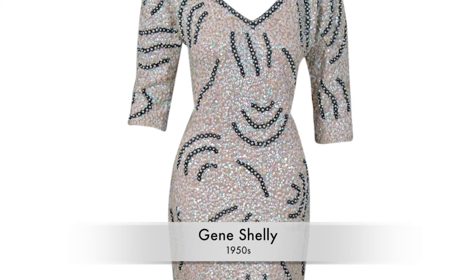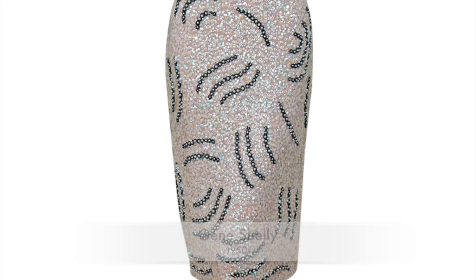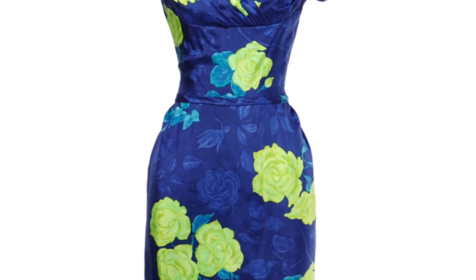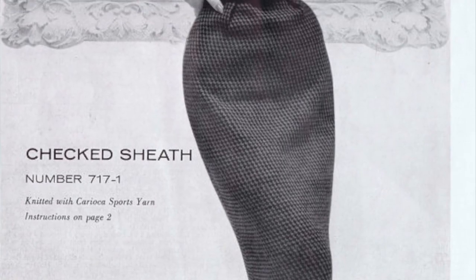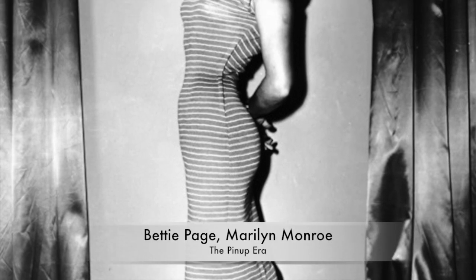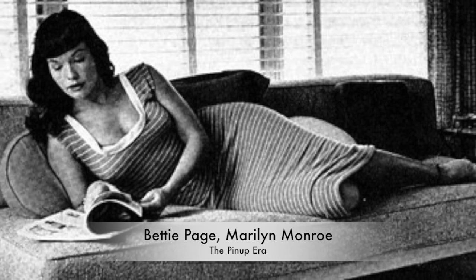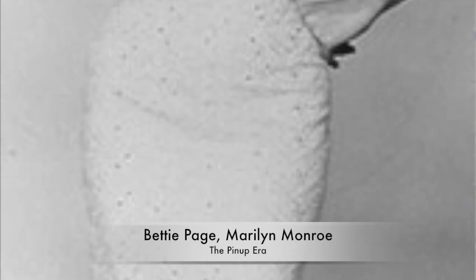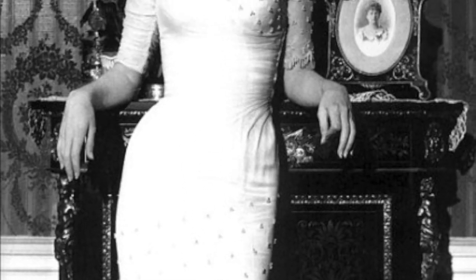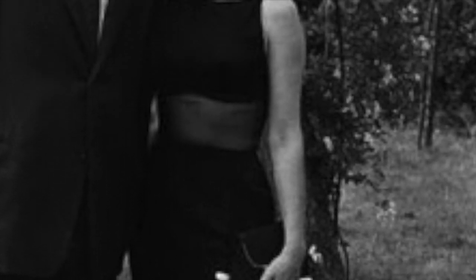Traveling back a little farther into the 1950s, you have the precursor to the wiggle dress — the sheath dress — and this was a figure-flattering must-have for the post-war woman. Keep in mind that the pin-up era was alive and well into the 1950s. You have stars like Bettie Page and Marilyn Monroe flaunting their curves in sexy sheaths. I want you to see this picture of Monroe wearing one with a transparent panel right in the middle — it's so timeless and classic it looks like something you could walk out in right now.